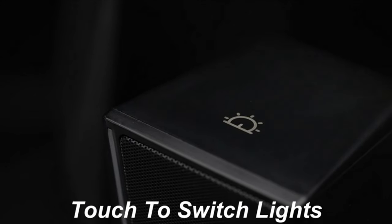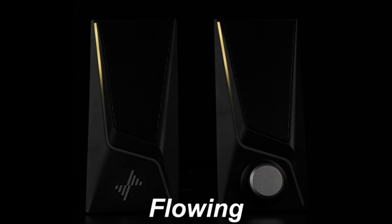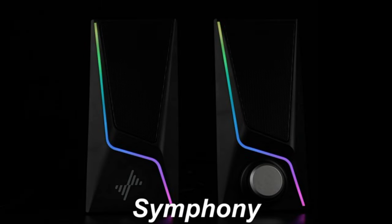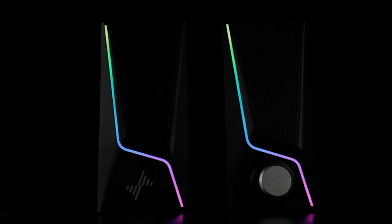Personalize your desktop setup with six touch-controlled lighting modes, including symphony, flowing, breathing, and three solid colors, to elevate your gaming and listening experience. Control your audio effortlessly with a single knob for power on/off and volume adjustment, eliminating the need for multiple buttons or complex controls. With plug-and-play functionality, simply connect the USB cable and 3.5mm audio cable to your PC, laptop, phone, or tablet — no drivers needed.